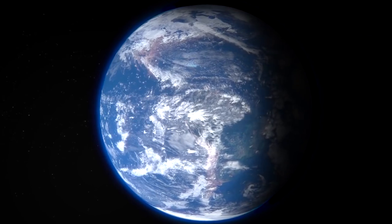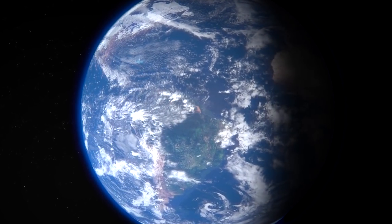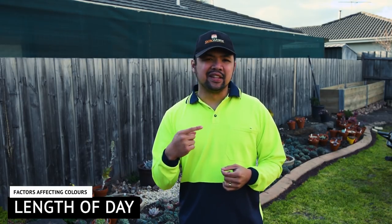As you approach the winter equinox — the day where you get the least amount of sunlight — the sun does not go as high as it usually does due to the earth's tilt, and this becomes more obvious in extreme latitudes. As a result, you will experience shorter days and a lower intensity of sunlight. This starts getting noticeable in autumn. The shorter days and the decreased intensity of sunlight kick-start processes in the leaves, leading them to fall.